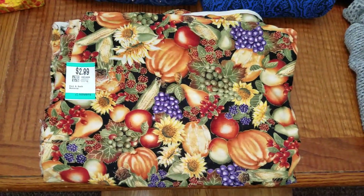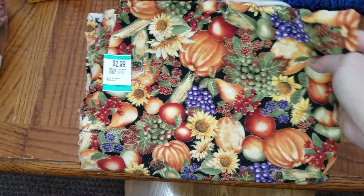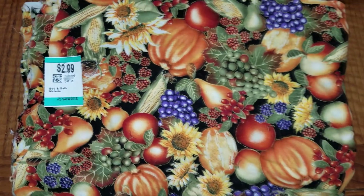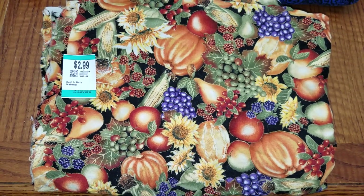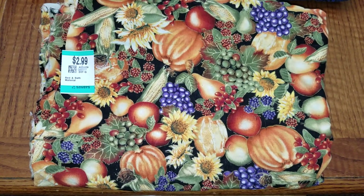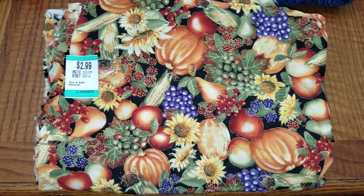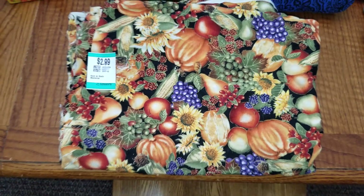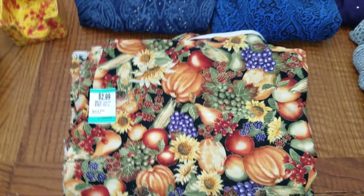Only found one piece of fabric that I liked. This has probably got at least three yards on it. It was only $1.50. Kind of a fall cornucopia — it's got pumpkins and sunflowers and grapes, etc. That will go in my booth. I sell my fabric for $3.00 a yard.